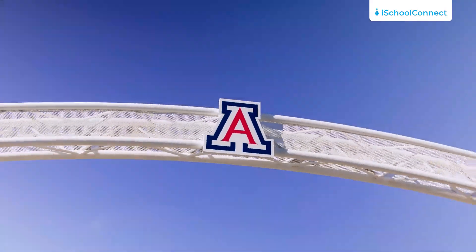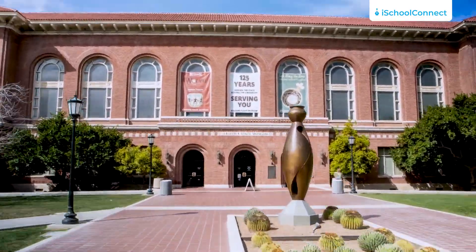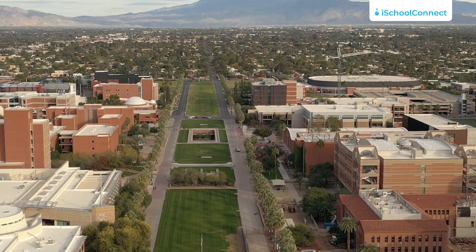Hello there and welcome to iSchool Connect. Today, I am thrilled to give you an in-depth look at the University of Arizona, a world-renowned institution known for its excellence in science and arts. With an impressive graduation rate of 65%, Arizona graduates are highly sought after by employers on a global scale.